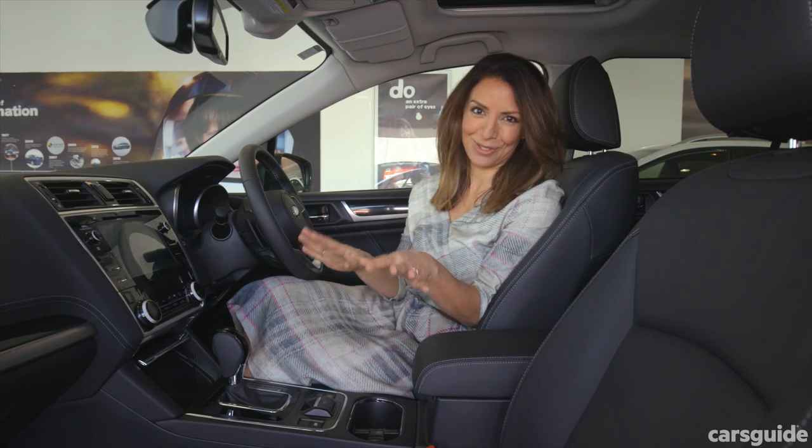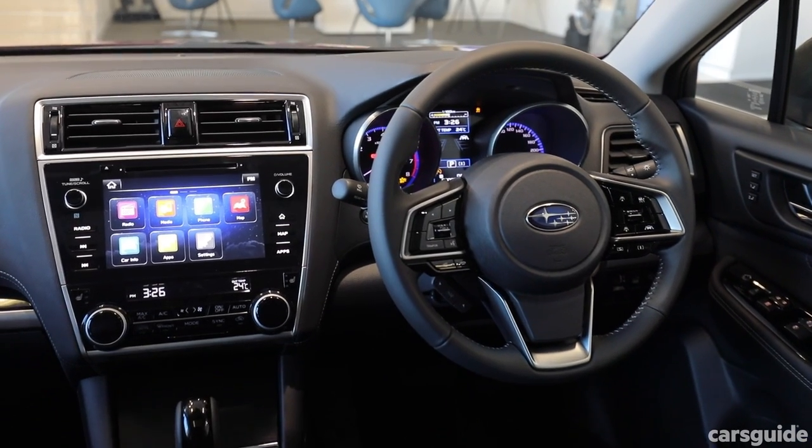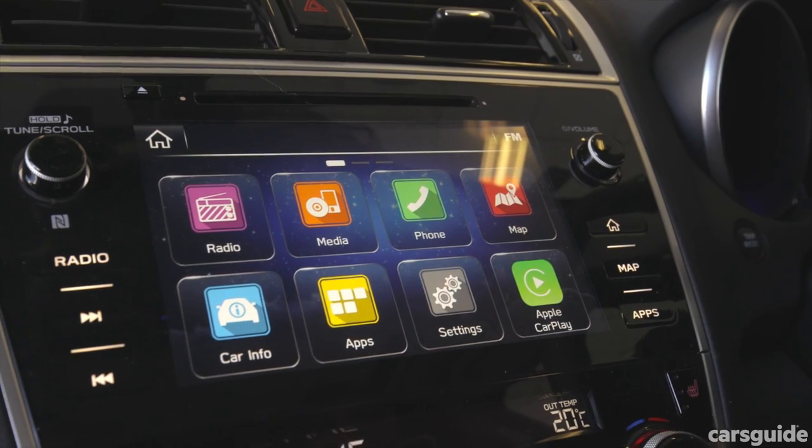Or if you don't want to use either of those, you can connect via Bluetooth to Subaru's multimedia system, which has a built-in sat-nav.